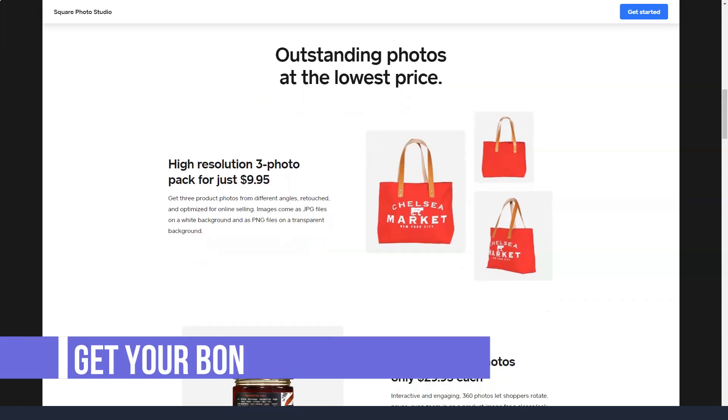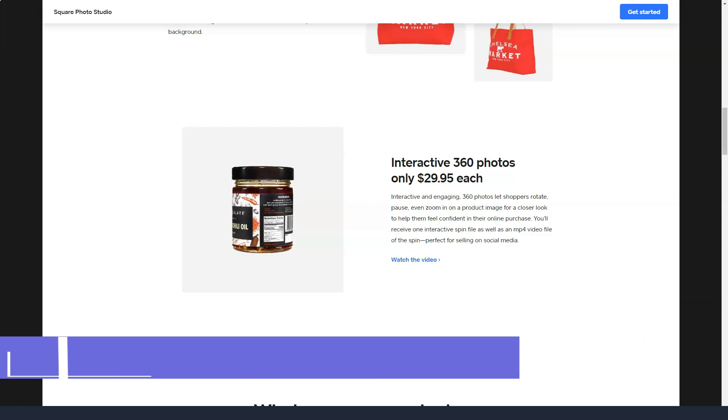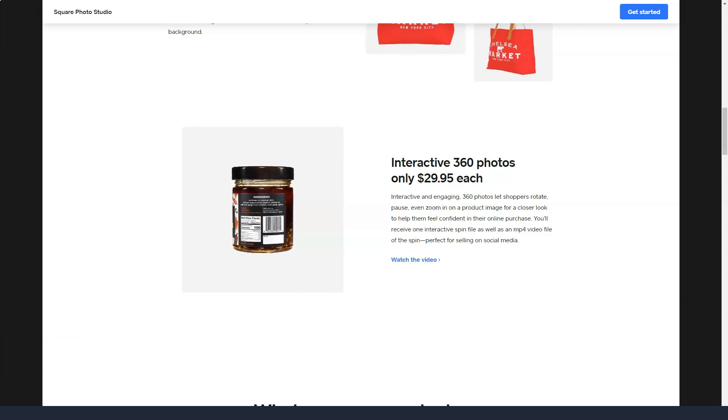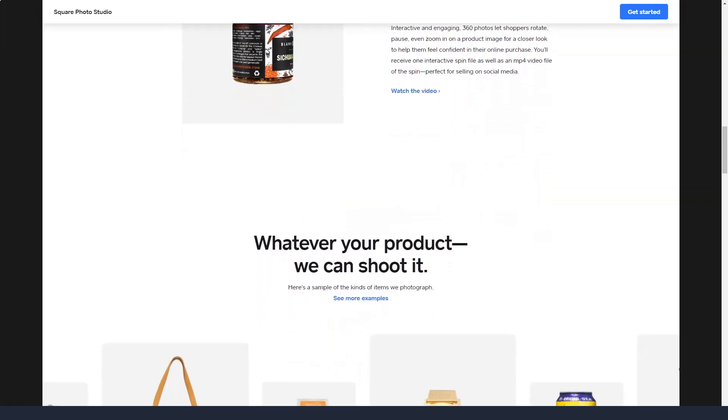Weebly's pricing plans fall into two main categories: for websites and for online stores. The price tiers for websites are $0, $5, $12, and $25, called Free, Connect, Pro, and Business, respectively.